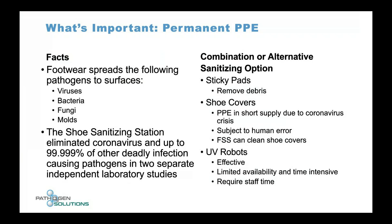I'm not saying that what clean rooms are doing now is the wrong thing — it's obviously working. What I'm saying is you can use our product in conjunction with what you're currently doing. We don't want you to change your protocols. Sticky pads are great for removing debris but they don't kill pathogens. Shoe covers are great, but they were in short supply during the peak of COVID and are subject to human error.